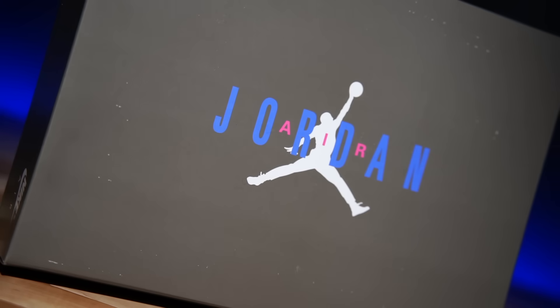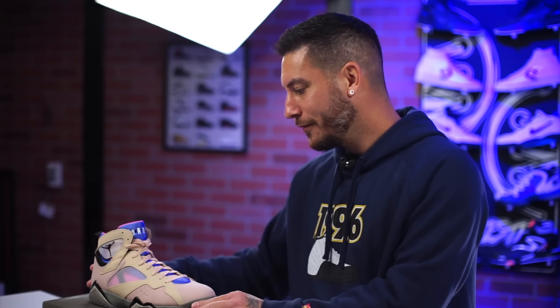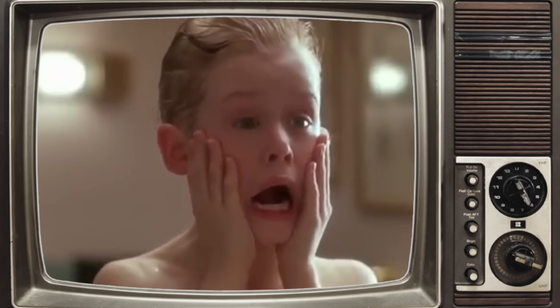They do have a matching box which is cool, however I don't know if the price is matching or whatever of the product. These retail for $210. The new game shoe doesn't even retail for that, and they even took out leather.